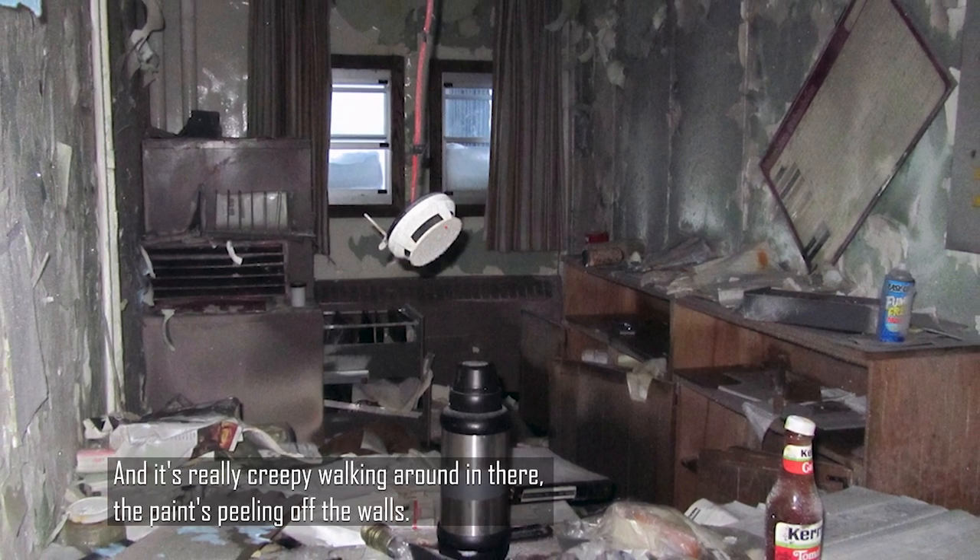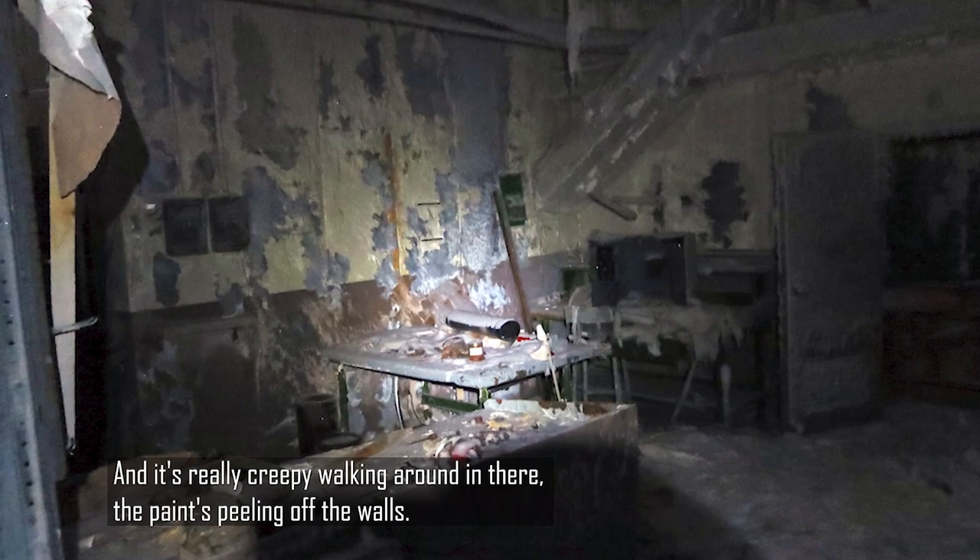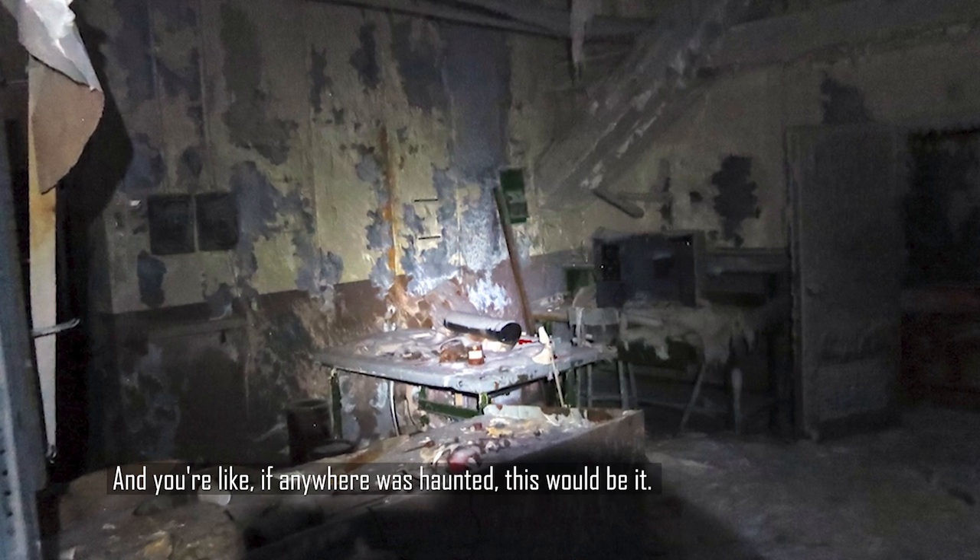That's crazy. And it's really creepy walking around. The paint's peeling off the walls. And you're like, if anywhere was haunted, this would be it.